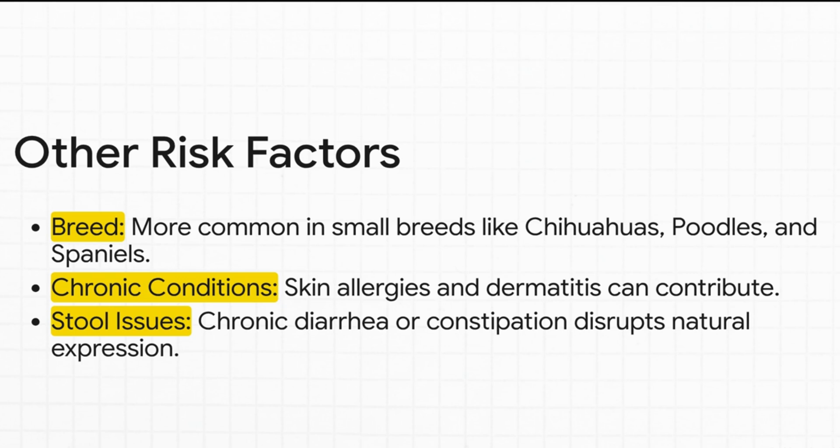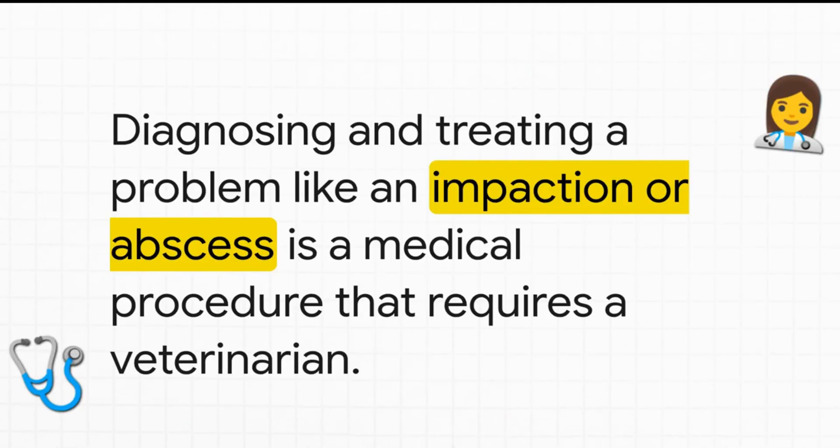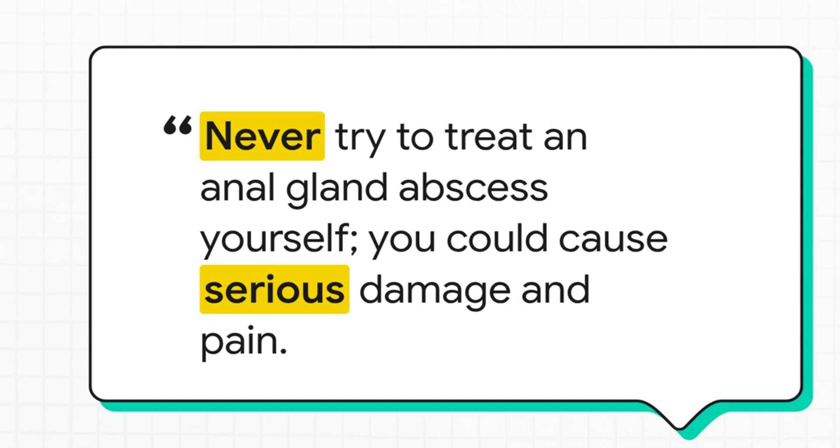When an owner sees the signs and heads to the vet, the vet will do an exam and typically manually express or empty the glands, which brings immediate relief if it's just impaction. If there's infection, they'll likely prescribe antibiotics — oral ones, or sometimes a medicated ointment infused directly into the gland. Pain relief is important too. If there's an abscess, it might need to be lanced and drained, sometimes under sedation. Please do not try to express your dog's anal glands yourself unless your vet has specifically shown you how — you can cause serious damage, intense pain, or even rupture the gland. Keeping the area clean, using warm compresses, and a cone to stop licking are helpful things owners can do at home.